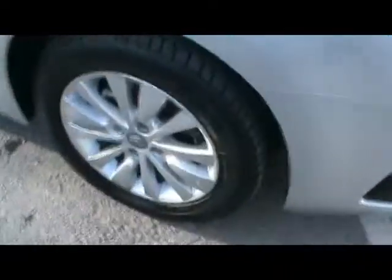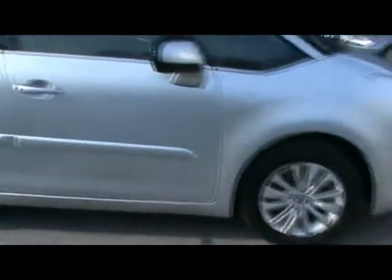You'll notice 16 inch alloy wheels, great condition bodywork as you can see. As you come around to the back of the car, you have rear parking assist sensors.